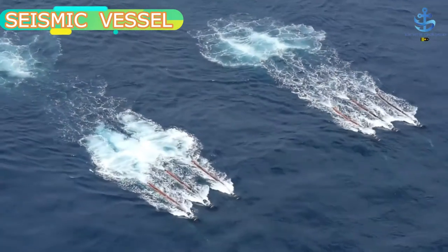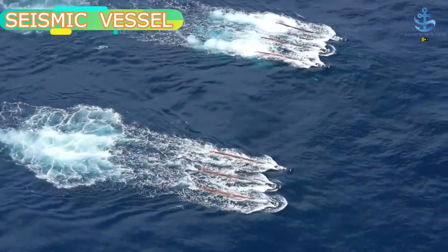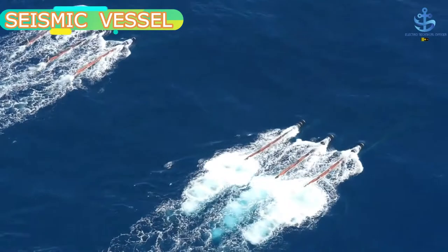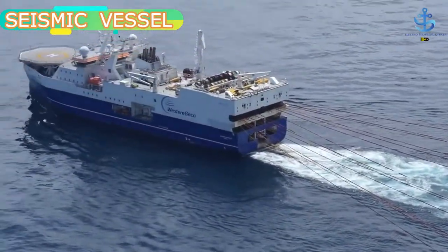Another major reason seismic vessels are so important is that if oil drillers do not get the best subsea location to drill oil and gas, it could lead to dangerous and threatening consequences for the marine ecosystem. The usage of seismologic vessels prevents such inadvertent mistakes.